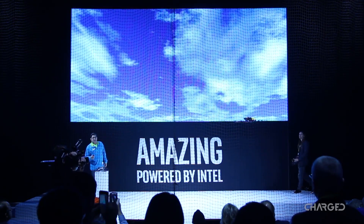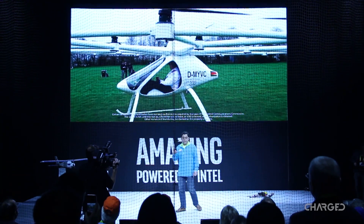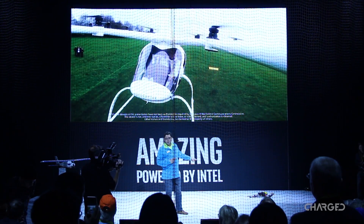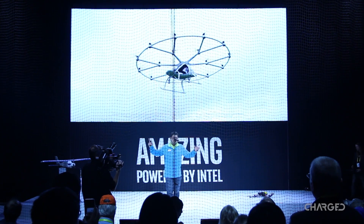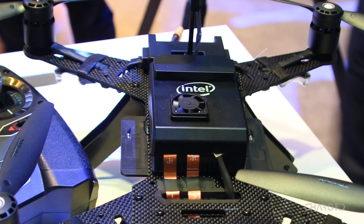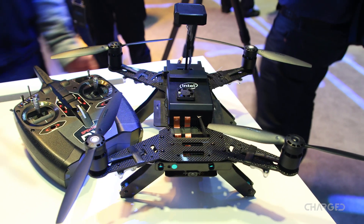Intel didn't offer a massive drone flying experience as we've seen them pull off before, but they proved serious about flight technologies. The Shooting Star was around to check out, as was their racing design and larger commercial octocopter offering. Considering their RealSense technology is being utilized by other manufacturers, we'll be keeping an eye on Intel moving forward.